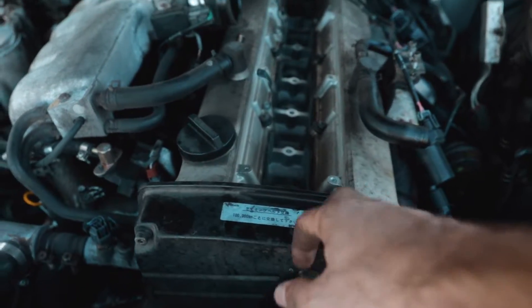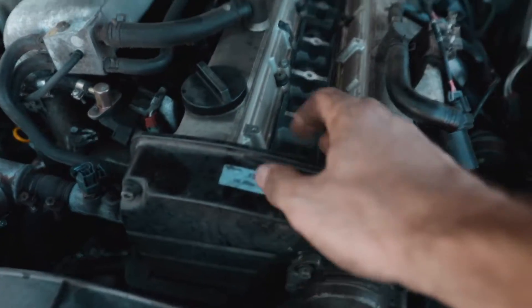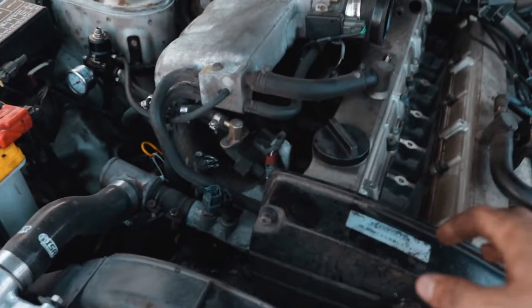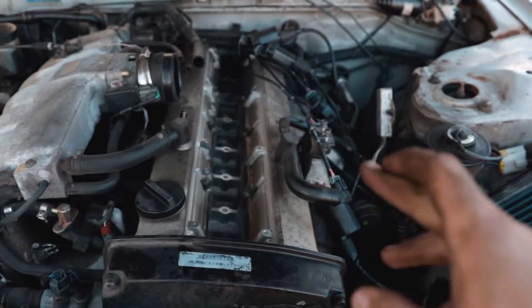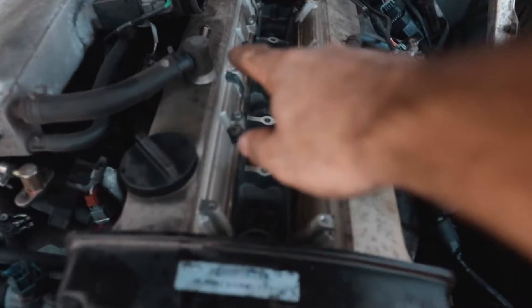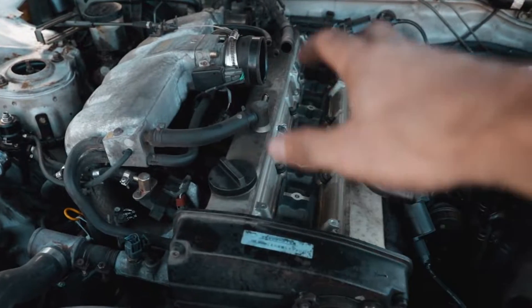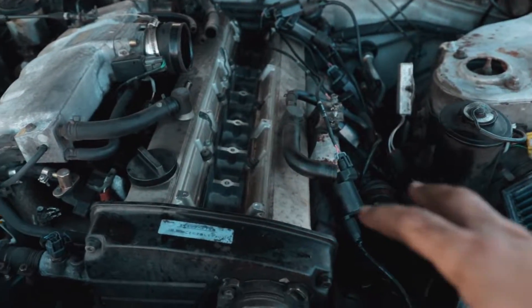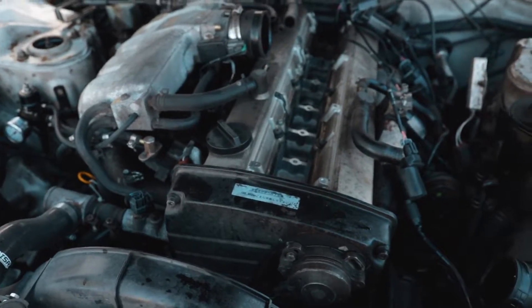It seems like an older person owned this car before me, given how stock it was and how well taken care of the motor and drivetrain were. I think we just got some bad luck with this whole situation. Fingers crossed that all it is is something wrong with the crankcase ventilation system and not the piston rings, because then I can just get a catch can and lines and call it a day. I really don't want to have to take this motor out.